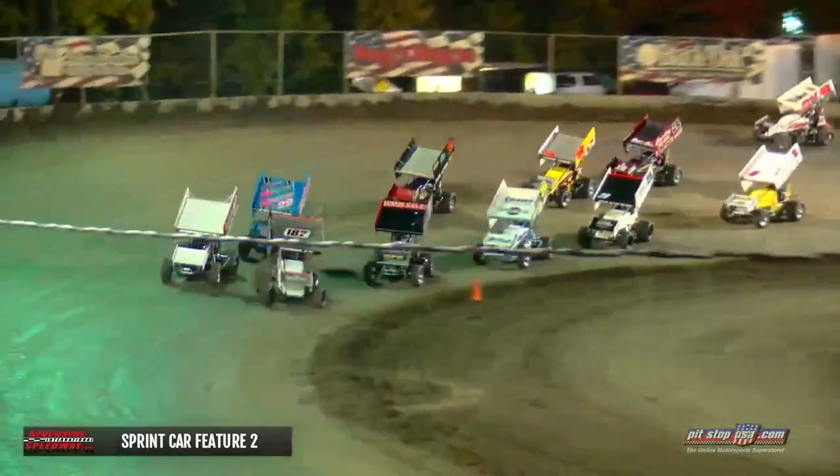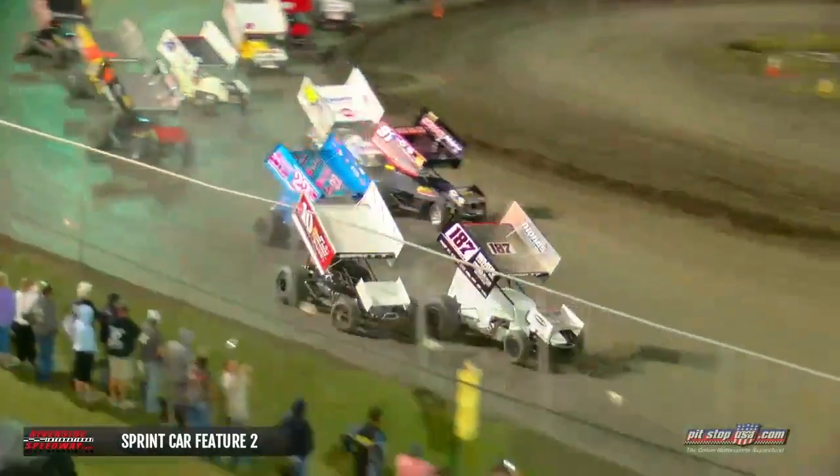Green flag set to go up, the hammers go down, and we are underway with the USCS 360s.